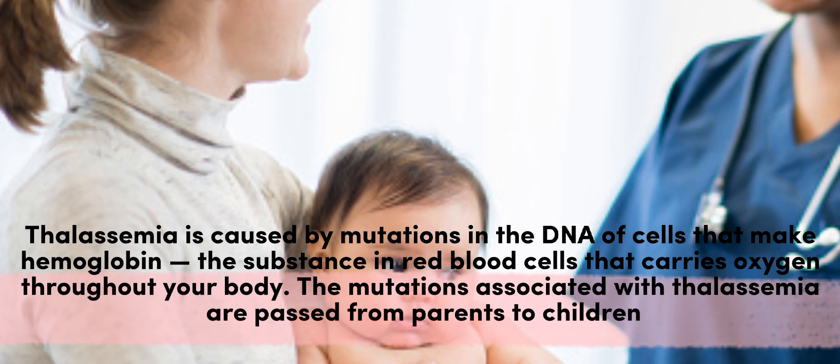Thalassemia is caused by mutations in the DNA of cells that make hemoglobin, the substance in red blood cells that carries oxygen throughout your body. The mutations associated with thalassemia are passed from parents to children.